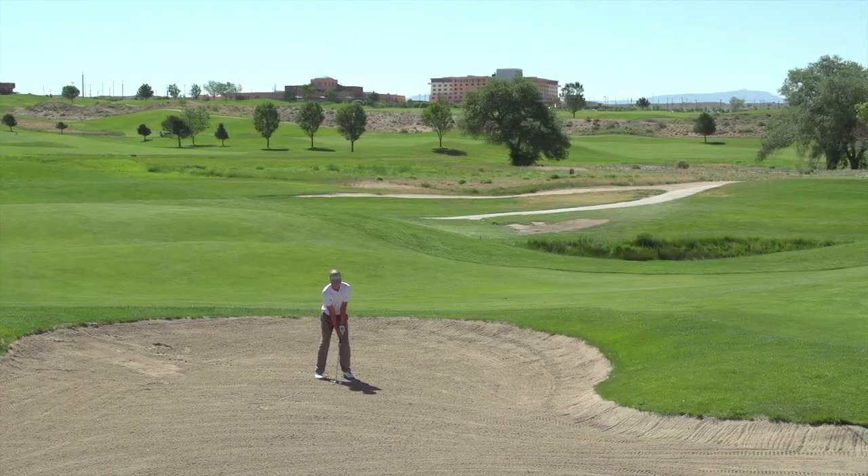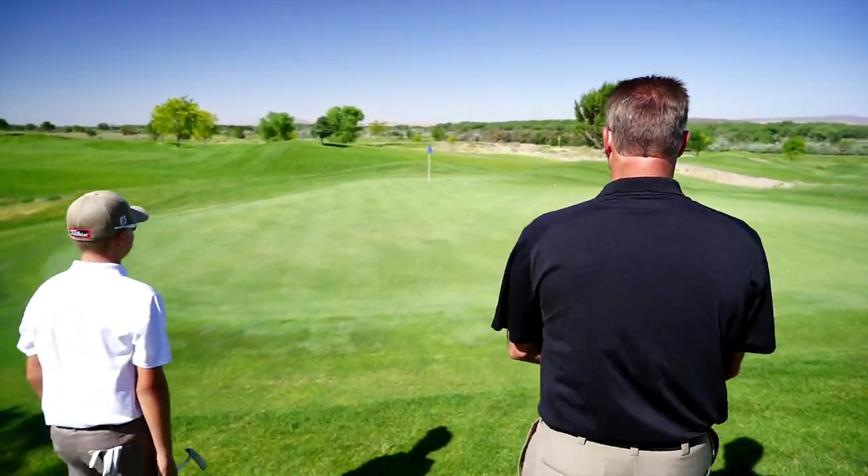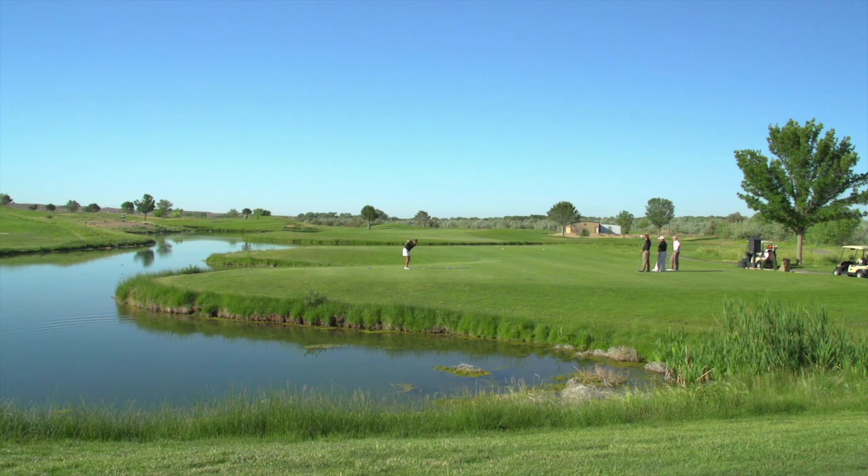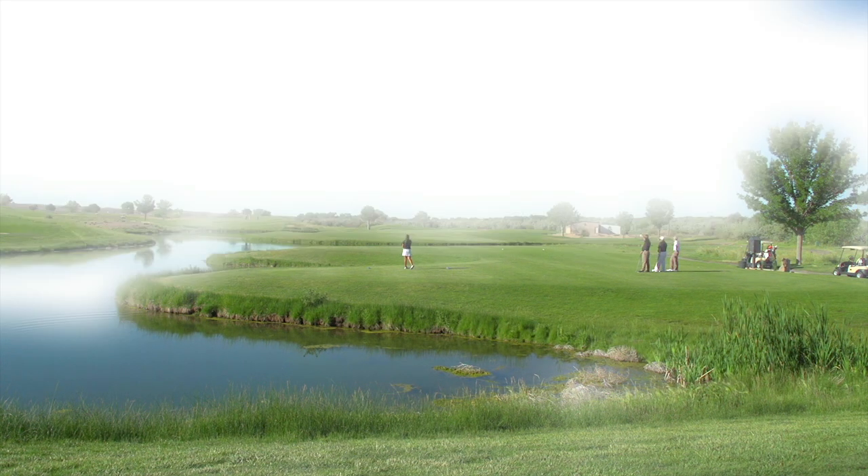It's one of the better golf courses in the state of Albuquerque, been open for around 18 years. We're roughly about five to seven minutes from the airport, just south of it, so it's easy access for travelers. We're located right on I-25.